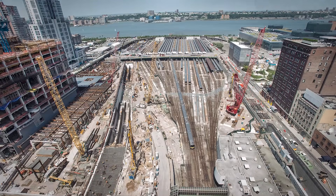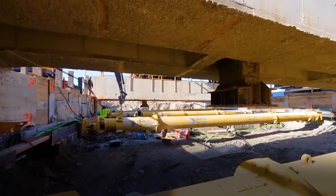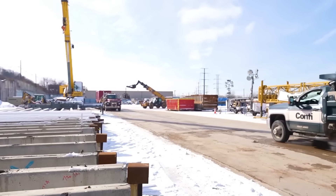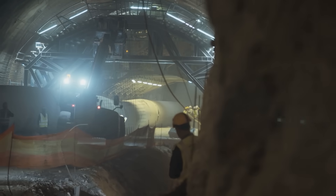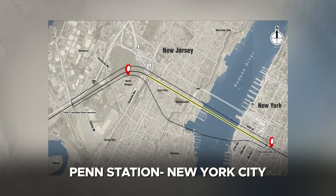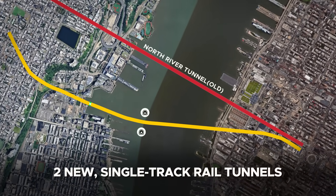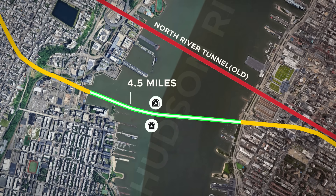The Hudson Tunnel Project is a colossal infrastructure effort, with an estimated cost of $16 billion. It forms a key segment of the broader Gateway Program, a $30 billion suite of projects aimed at revitalizing the entire Northeast Corridor rail system. The Hudson Tunnel portion focuses specifically on improving cross-Hudson capacity between North Bergen, New Jersey, and Penn Station, New York City. The first major element involves the construction of two new single-track rail tunnels spanning approximately 4.5 miles, with segments running through the Palisades in New Jersey, beneath the riverbed, and under Manhattan's west side.